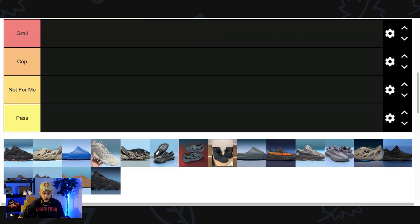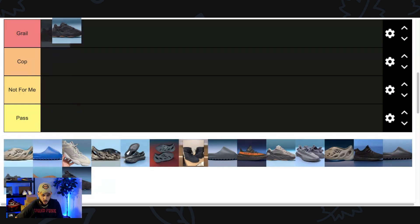We got 18 pairs of Yeezys — these are only pairs that are confirmed and sitting in a warehouse just waiting to release. We're going to kick things off with the 700 v1 Utility Black. This pair is a classic to some; some people may even call it a grail. It originally released back in 2018-2019. I'm a fan of an all-black silhouette and I like the gum bottom. I never owned this pair back in the day, so for me the 700 v1 Utility Black — we're gonna go with Cop.